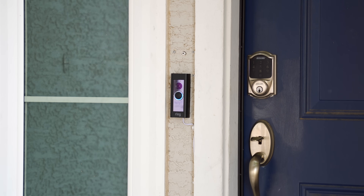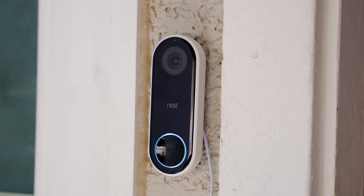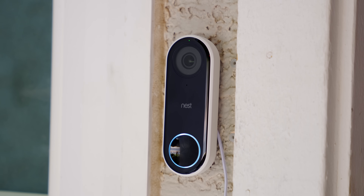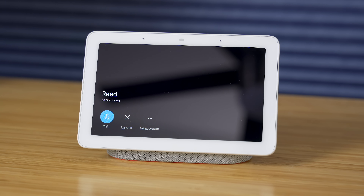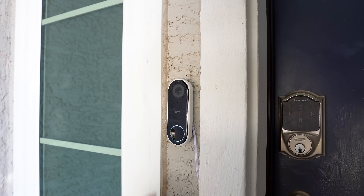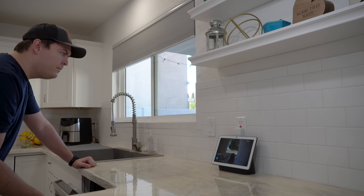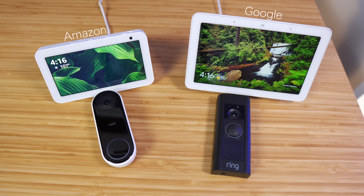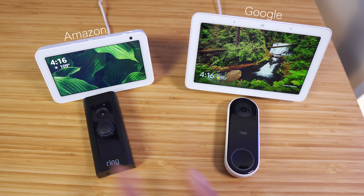Last is automatically showing the live view on a smart display. Ring doorbells can do this on the Echo Show, and the Nest Hello can do this on the Nest Hub displays. The Nest Hello can even detect familiar faces and announce their name, which is amazing. The displays are useful when you're in the kitchen to quickly see who's at the door without getting out your phone. So if you're using Amazon Routines and Echo devices, don't get the Nest Hello because it's not compatible. And vice versa — if you're using Google Assistant, don't get a Ring doorbell.